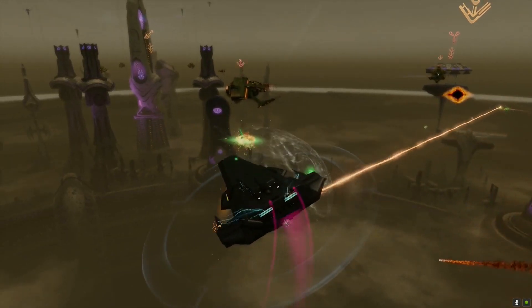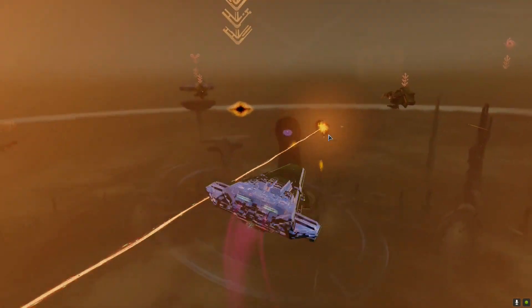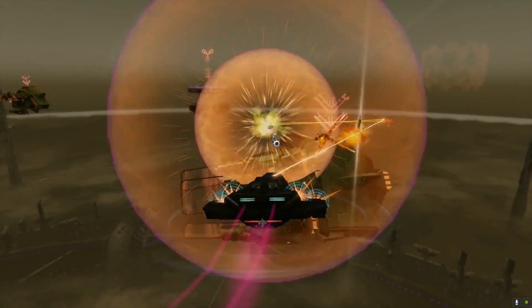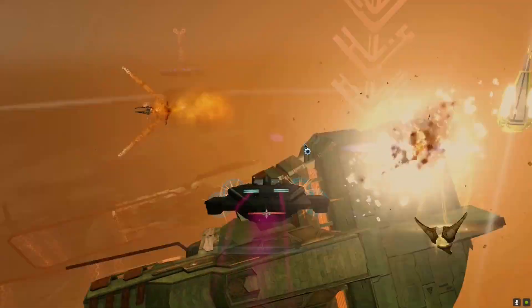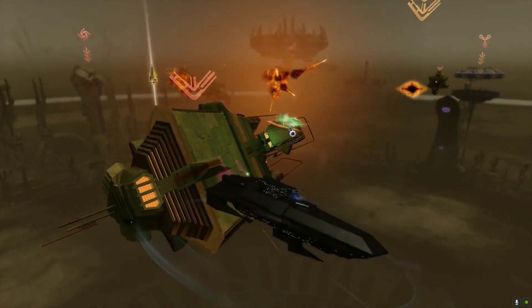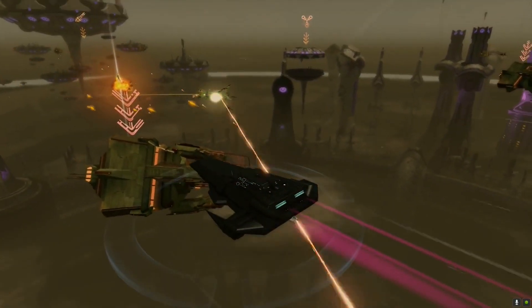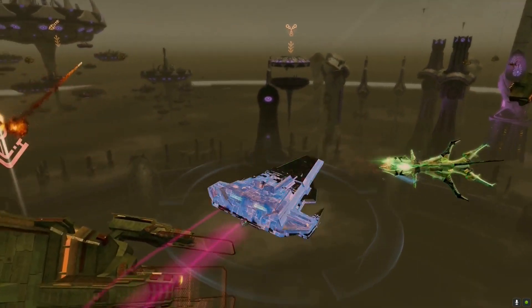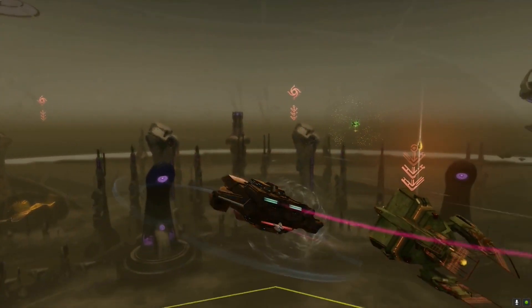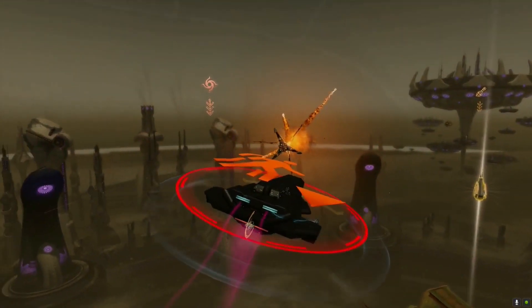At tier 5 the Husnok Warship has the trait Directed Energy Flux, giving Beam Overload and Cannon Rapid Fire 25% bonus damage for 15 seconds. It comes equipped with the console Universal Heavy Particle Focuser Array, part of the Privateer Weapons Modification set, which also includes the console Universal Miradon Sensor Baffler obtainable with the Miradon Theta Class Heavy Raider. Equipping both consoles unlocks an additional passive bonus.